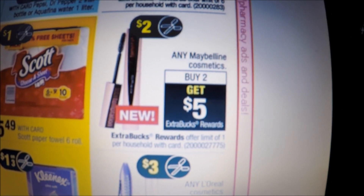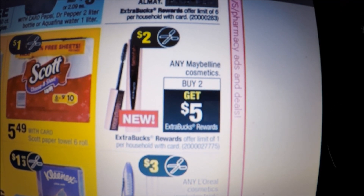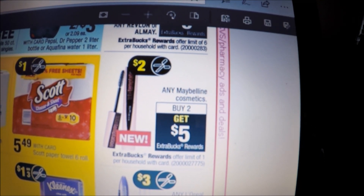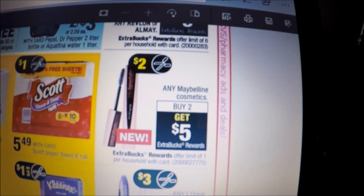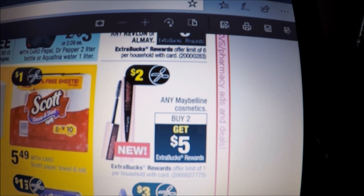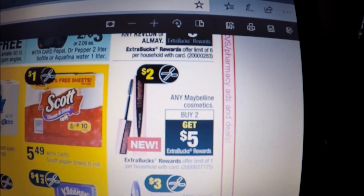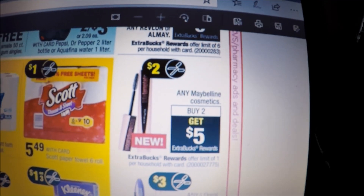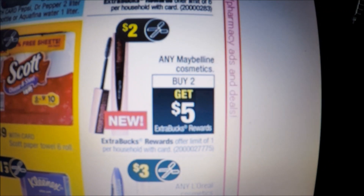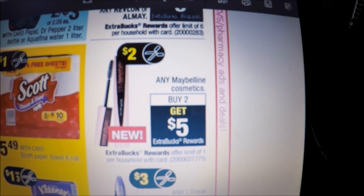Maybelline Cosmetics is on a buy-two-get-$5-Extra-Care-Buck promo, limit one. We're getting $2-off-one coupons — I believe for any Maybelline mascara or great lash mascara — from tomorrow's Red Plum, though these are usually regional. Great Lash mascara is usually priced at $4.99 at my store. Use two $2-off-one coupons, pay $5.98 out of pocket, receive the $5 Extra Care Buck, making each mascara just 49 cents. If you have a percentage-off coupon to stack, it becomes a freebie. This all tracks toward beauty.